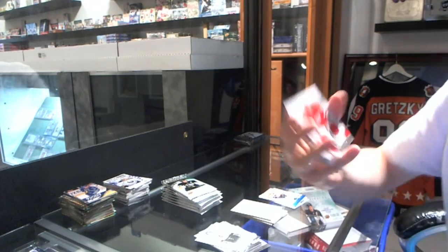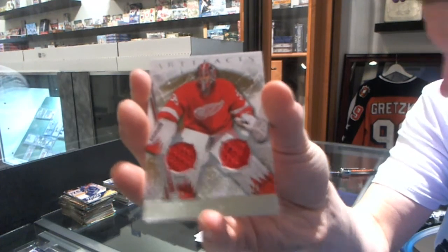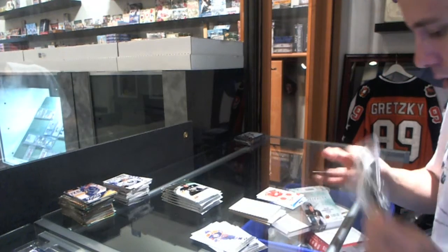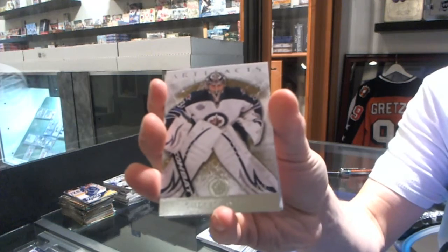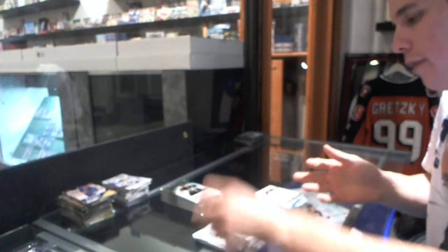We've got a Dual Jersey, number 125, for the Detroit Red Wings' Jimmy Howard. We've got a Goalie insert to $9.99 for the Winnipeg Jets' Andre Pavlik.